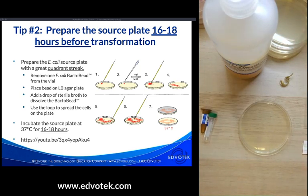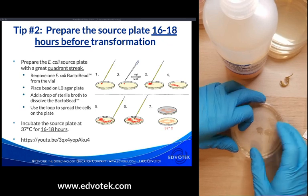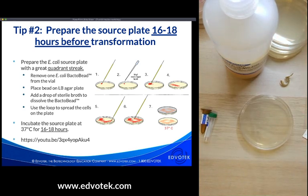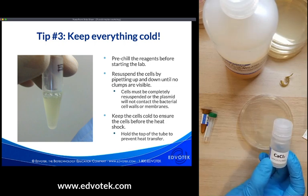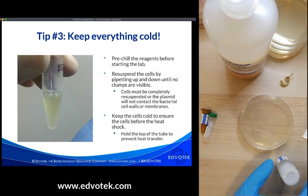Invert the plate, put it in the 37°C incubator, and the next day you'll be ready to transform. Step three: keep everything as cold as possible. Use a toothpick to pick colonies and put them in a tube for transformation. Add cells to ice-cold calcium chloride — I recommend pre-chilling all reagents before handing them to students. Store calcium chloride in the refrigerator or freezer, and keep it on ice after aliquoting.